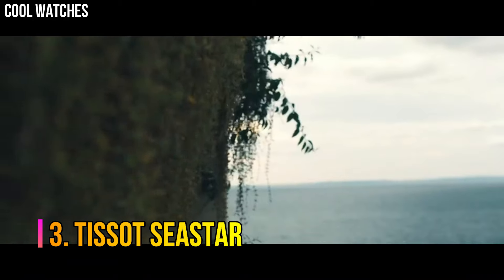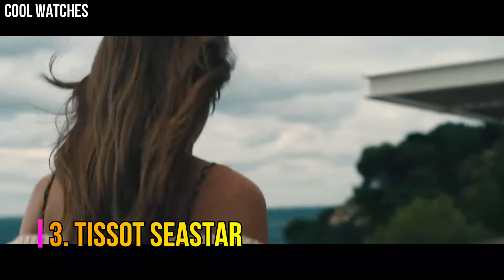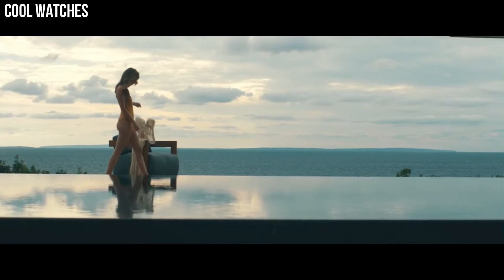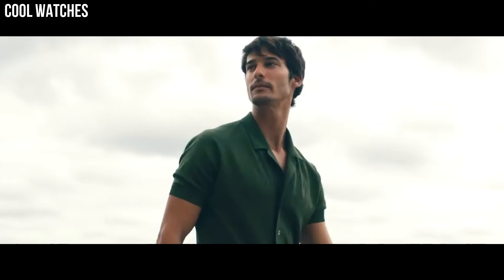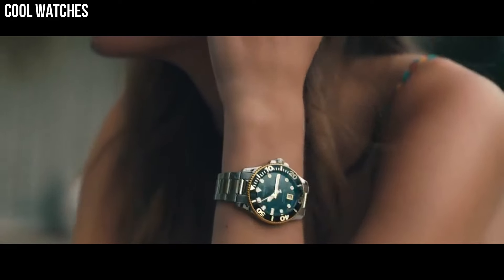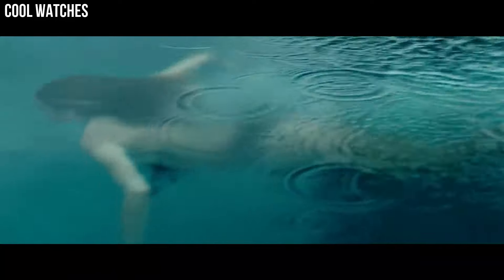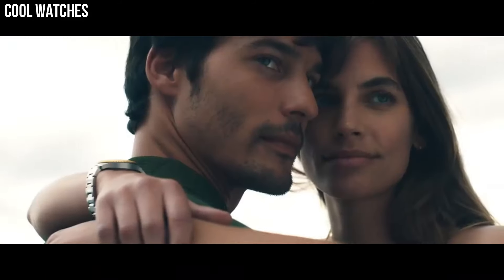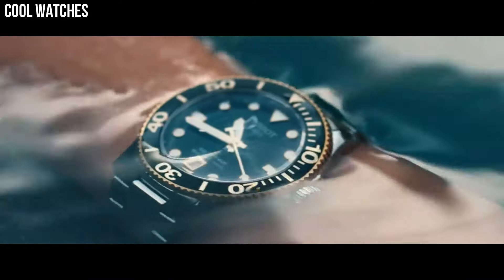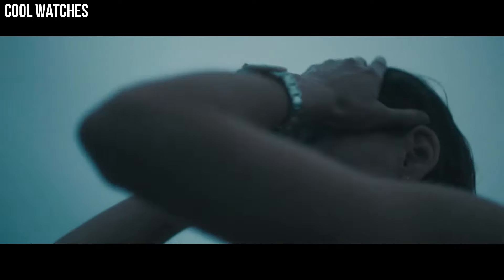Number 3: Tissot Sea Star. Wherever you go and whatever adventure you find yourself on, you'll find balance with the Seastar 2000 Professional Powermatic 80 on your wrist. This is a highly technical, assertive watch that's brimming with easy confidence. Item shape: round. Dial window material type: synthetic sapphire. Display type: analog. Clasp: folding clasp with safety and diver extension.